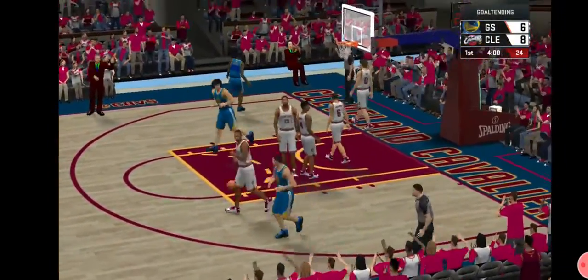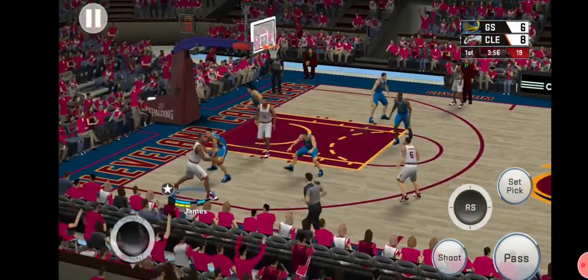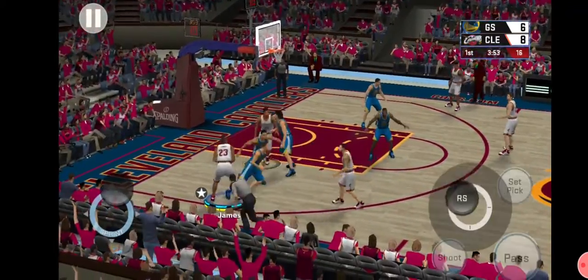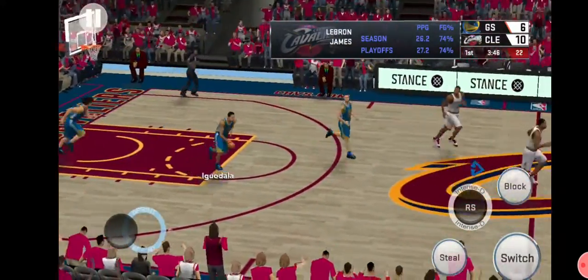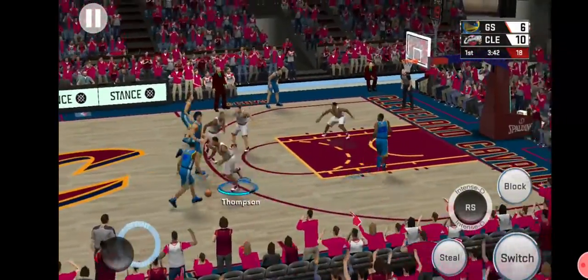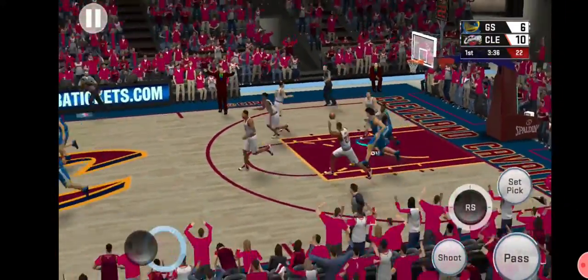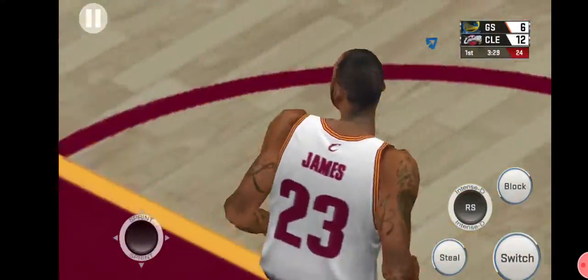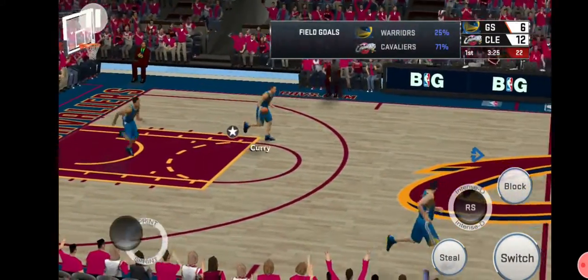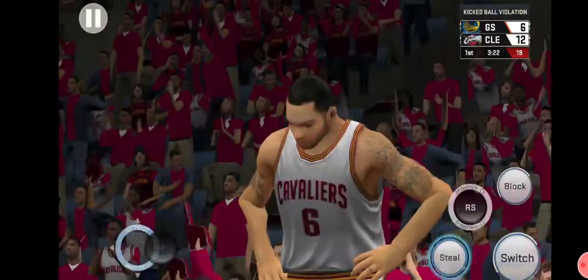It's going to be a goaltending call, so they'll count it. Pass to LeBron, back to Roots. And again, LeBron James. Now here's Iguodala, covered by LeBron. It's LeBron with the try. So far, so good at the offensive end in the early going. And the refs whistling a kick.